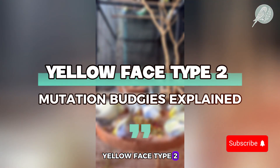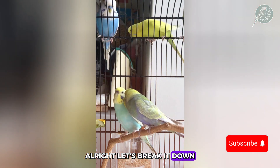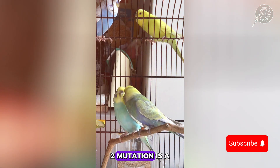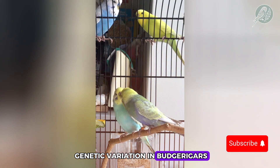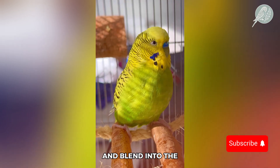Yellow face type 2 mutation budgies explained. Let's break it down. The yellow face type 2 mutation is a genetic variation in budgerigars that causes a yellow pigment to spread beyond the face and blend into the body color.